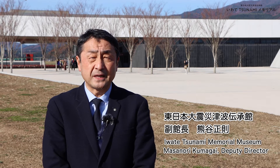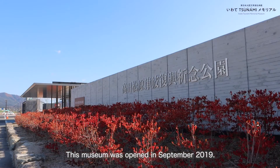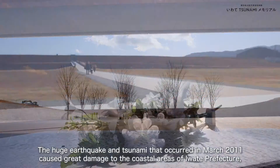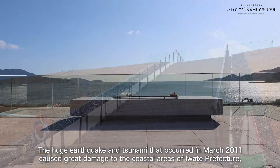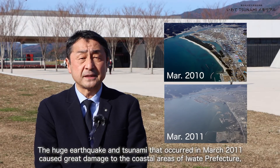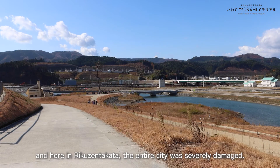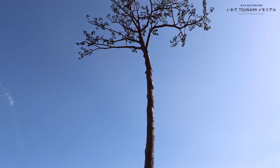私は岩手津波メモリアルの副館長の熊谷です。この震災伝承施設は2019年9月に開館しました。2011年3月に発生した巨大地震津波は岩手県の沿岸部に大きな被害をもたらし、中でもここ陸前高田市は市外全域に及ぶ甚大な被害を受けました。(I am Deputy Director Kumagai of the Iwate Tsunami Memorial. This disaster memorial facility opened in September 2019. The massive earthquake and tsunami that occurred in March 2011 caused enormous damage to the coastal areas of Iwate Prefecture, and particularly, the city of Rikuzentakata suffered devastating damage across the entire city.)